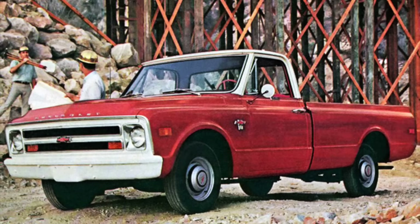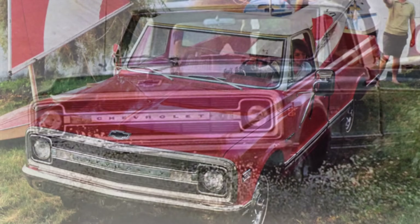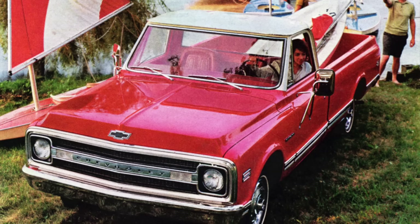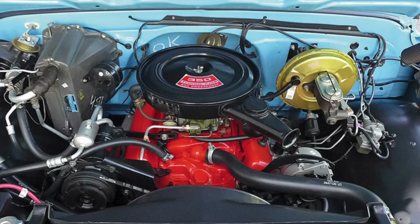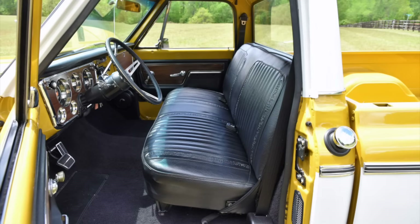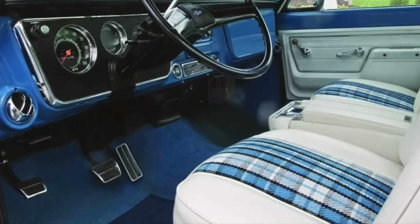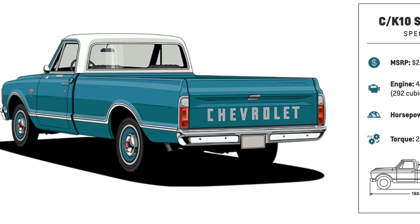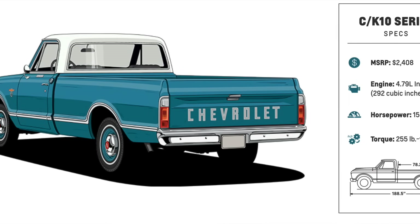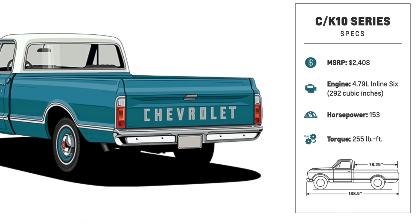Known as the action line or glamour pickups, these trucks charmed consumers with their stunning good looks, nice selection of options, and GM's push to make them more comfortable and easy to live with on a day-to-day basis. The exterior design of this generation is super clean — the iconic grille designs, the almost integrated fender and hood, and the subdued line running throughout the profile are still awe-inspiring today. There were several engines available from inline six-cylinders to V8s, as well as optional automatic transmission or 4x4. The interior, while a little Spartan, was really well designed with a nice set of gauges and some really cool color combinations. The 1967 through 72 pickups are certainly sweethearts, and the price of a brand new 1967 C10 was $2,408.